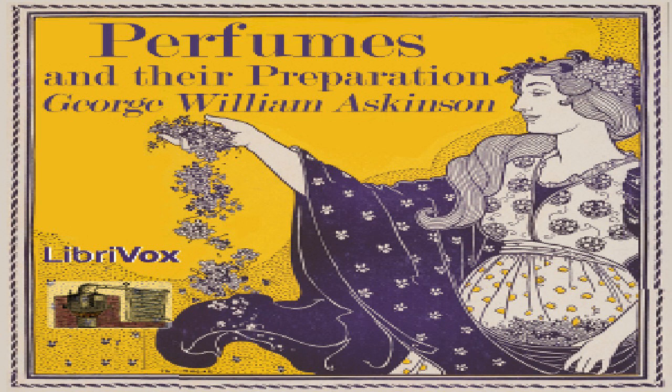'Perfumes and Their Preparation' by George William Askinson, Chapter 6: The Chemical Products Used in Perfumery. In the manufacture of perfumery, a considerable number of chemical products find application. We shall describe only those which are used very frequently and generally, and discuss the characteristics of those employed more rarely in connection with the articles of perfumery into which they enter. According to their application, these substances may be divided into several groups: A) Chemicals used exclusively for the extraction of odors; B) Chemicals used in the preparation of perfumes; C) Chemical products used for coloring perfumes.